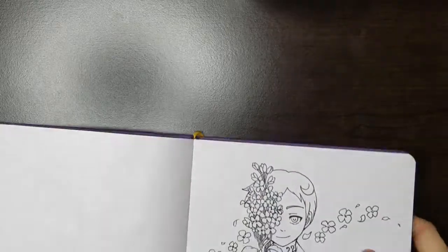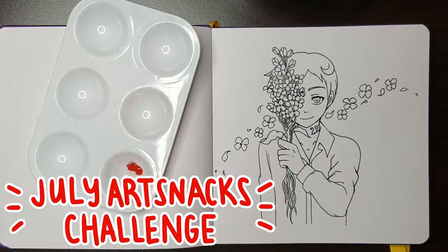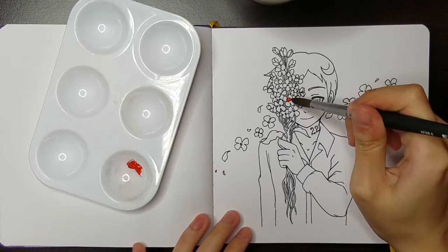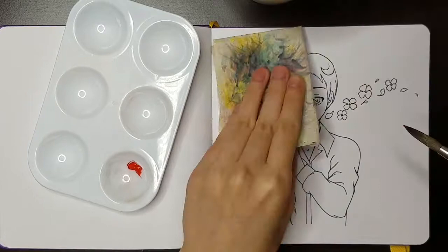Hey everyone, welcome to another video. This time I'm doing the July Art Snacks Challenge. It feels like forever since I last uploaded a YouTube video, but I know it's only been about two weeks. I got so caught up with studying for my board exam, and then immediately after that I flew out to visit my parents for a week — essentially two weeks of nothing video related, no voiceovers, no nothing. But it's good to be back, so let's get started.